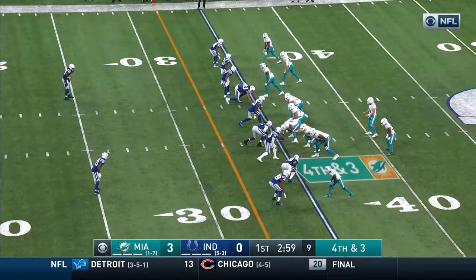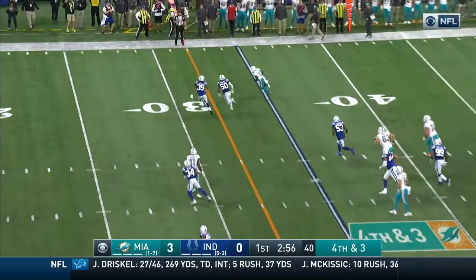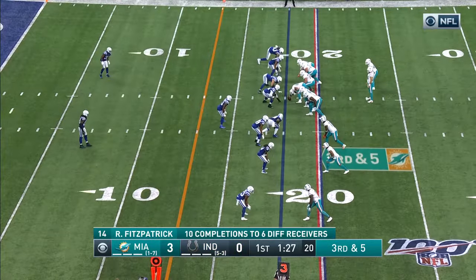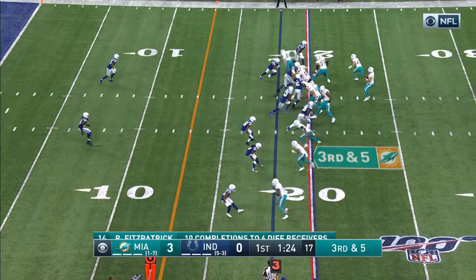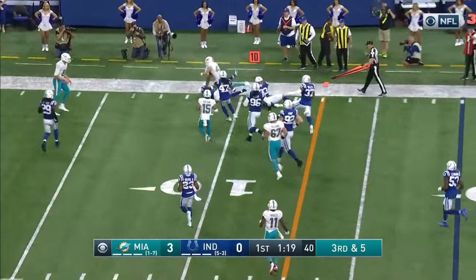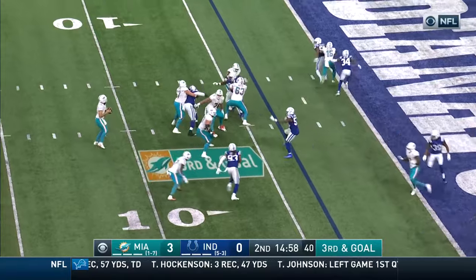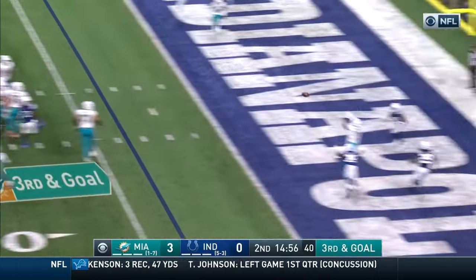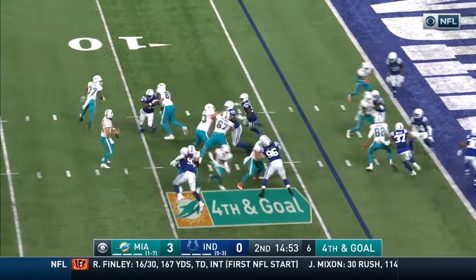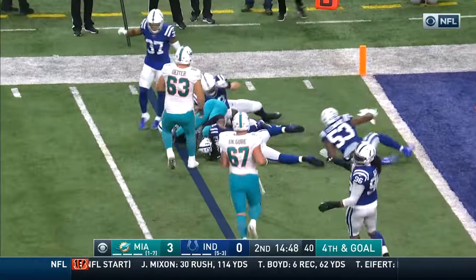Third and three — batted down at the line of scrimmage, incomplete. Fitzpatrick, that's complete — looking for the first down is Jakeem Grant. Patrick Laird alongside Fitzpatrick in the backfield. Fitzpatrick throws — that's complete, it'll be a first down and a little bit more. Fitzpatrick still looking with all kinds of time — end zone, incomplete, intended for Parker.